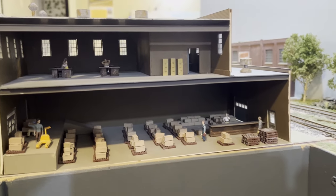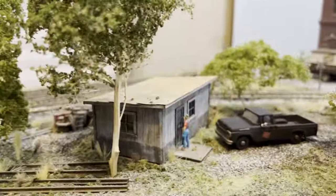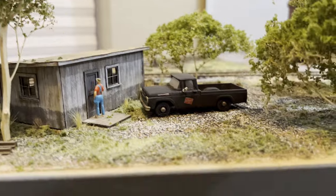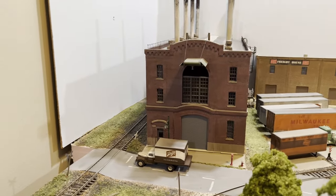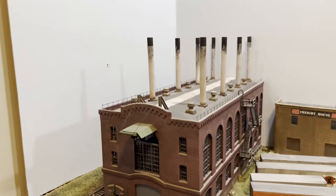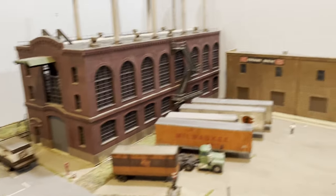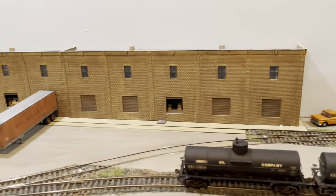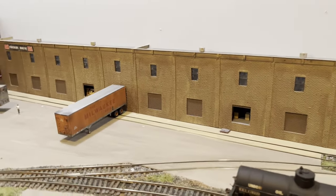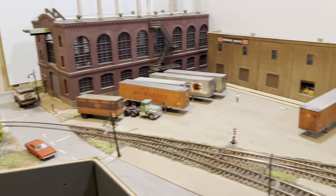Just a general railroad structure here. Commerce Street Power — this is two Walthers kits that I spliced together and then scratch-built the details on the roof. The Freight House is also scratch-built; I compressed it to half the size.